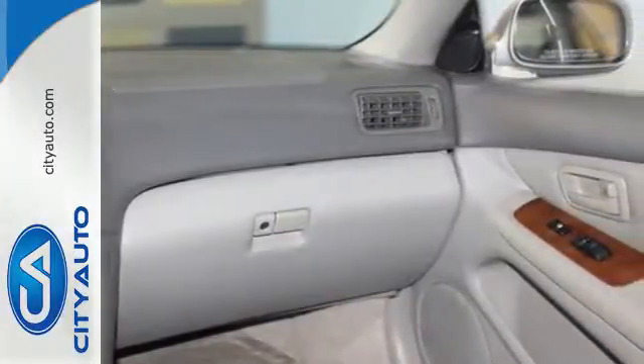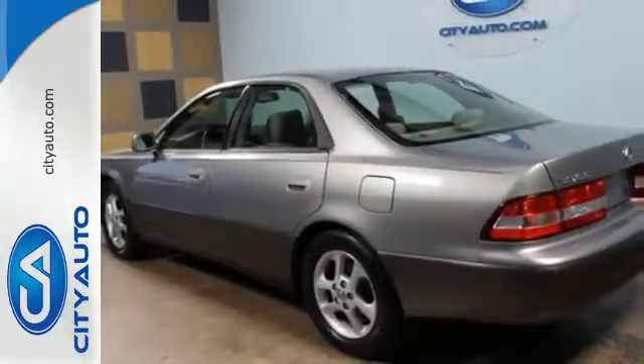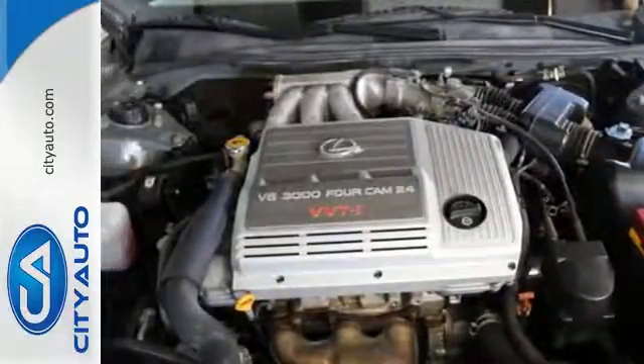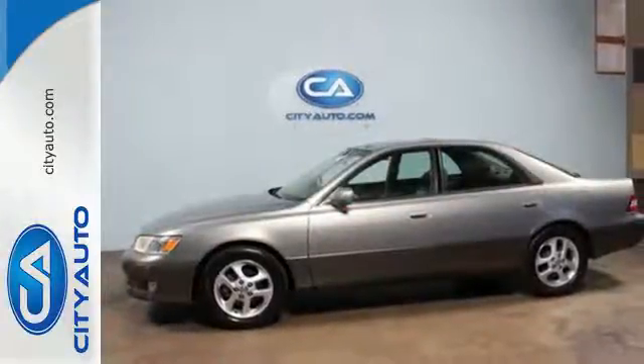The ES300 is not only the most stylish and luxurious sedan in its class, it's also the best value with an incredible array of standard features and the world-renowned Lexus reliability.